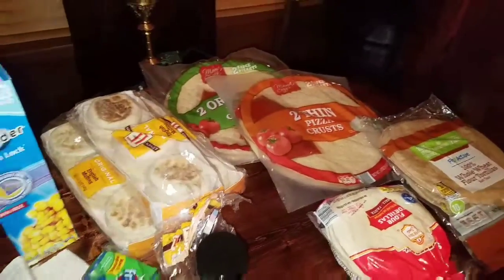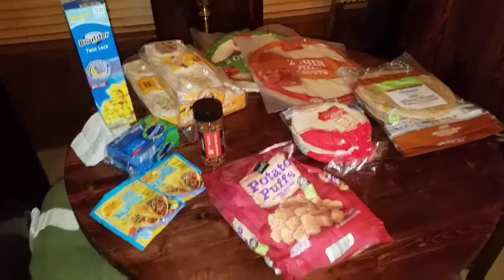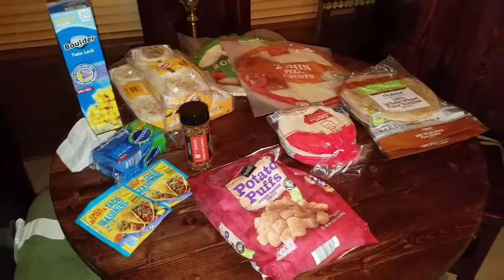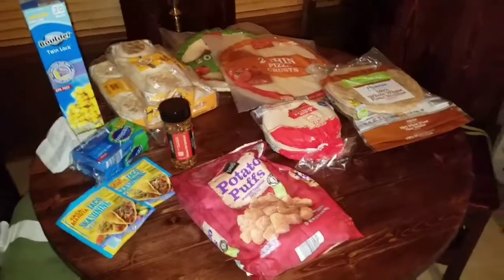I plan to get at least a good two to three weeks of breakfasts, lunches, and dinners for my husband and myself, as well as quite a load of freezer stuff — that's totally separate. So I'm just gonna go ahead and show you and let you decide for yourself. I think I got quite a lot for $113.